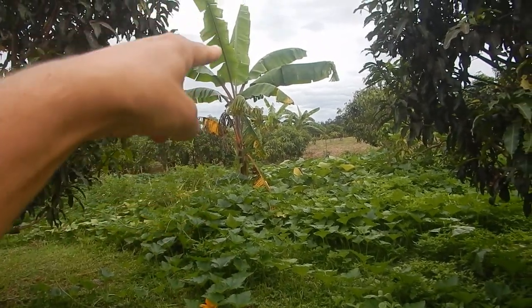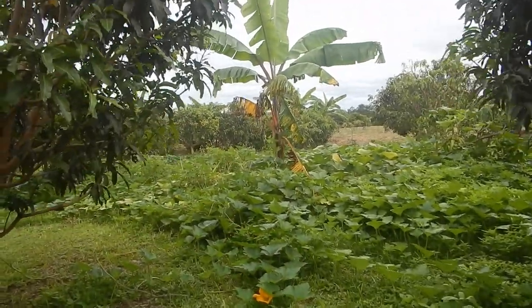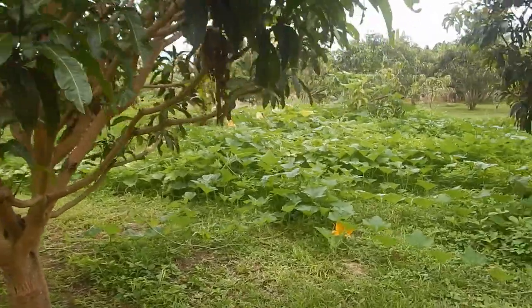Before I could go around this banana plant — this red cavendish — but now it's impossible to get in without boots, rubber boots. You never know what's lurking inside — maybe a yeti.